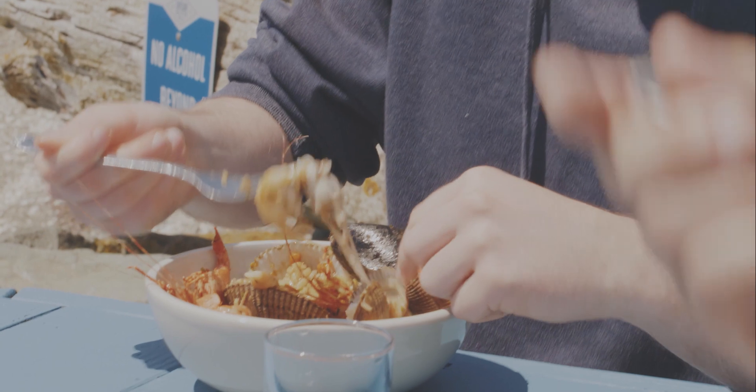This is the first meal I've had with other people in three months. Feels weird, doesn't it? Feels good.